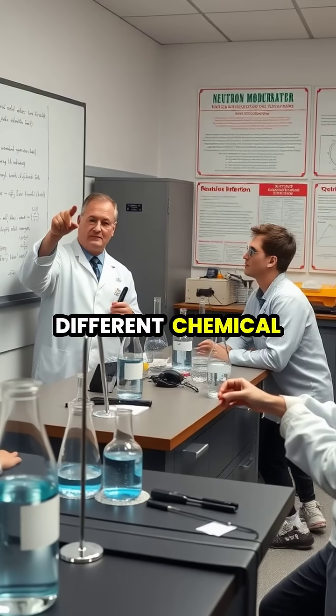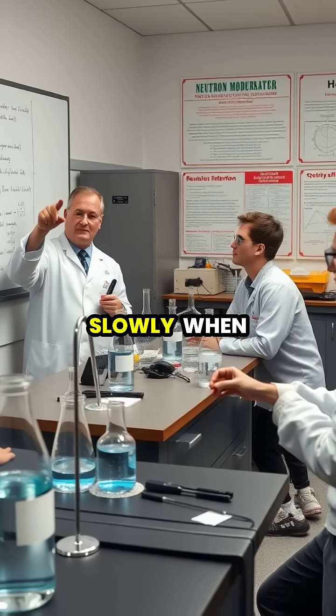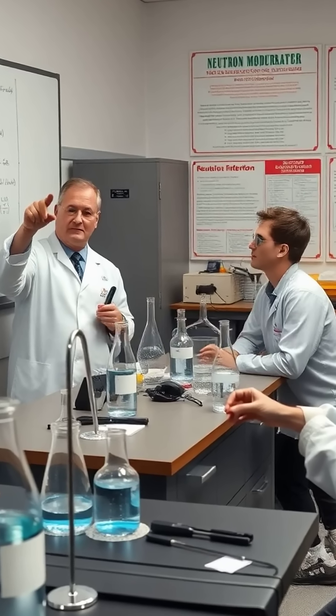The slightly different chemical properties of heavy water affect biological systems too. Plants grow more slowly when watered with it, and organisms cannot survive in pure heavy water environments.